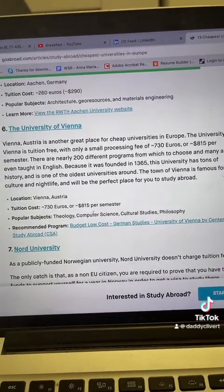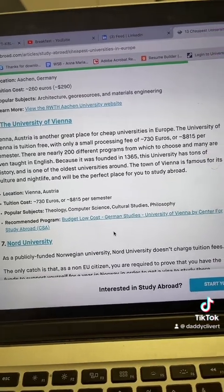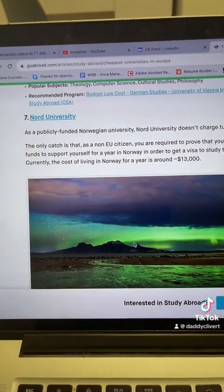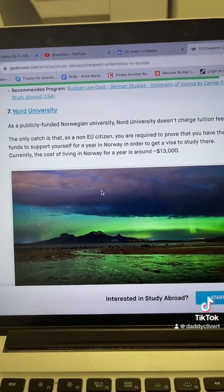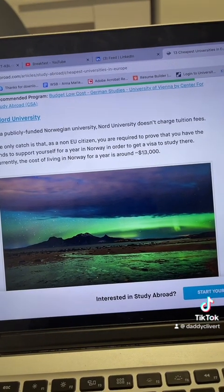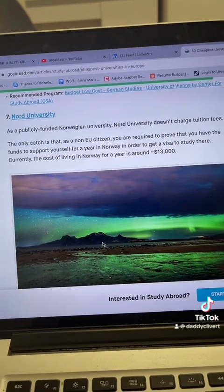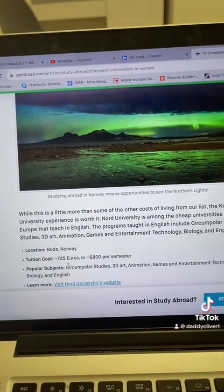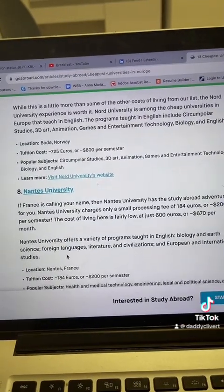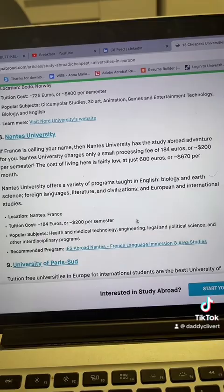University of Vienna costs 730 or 850 euros per semester — this is a good deal. Nantes University in France: this one is cheap — 184 to 200 euros per semester.